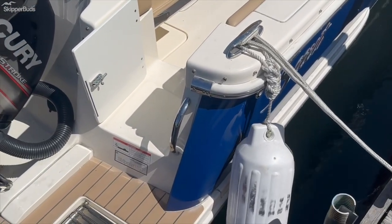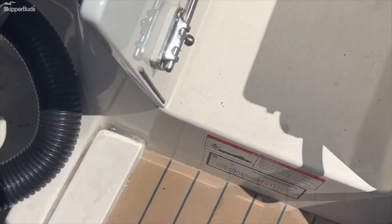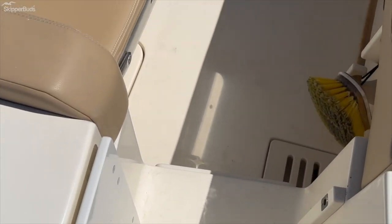Nice walk-through transom, easy to get to from the Fautique swim platform.